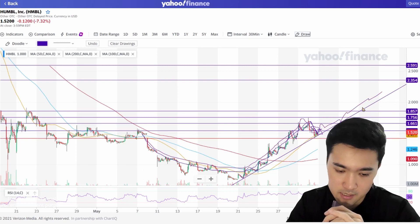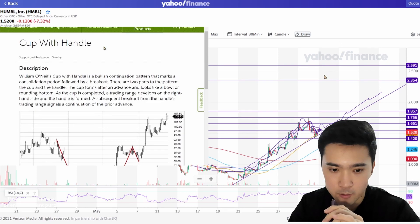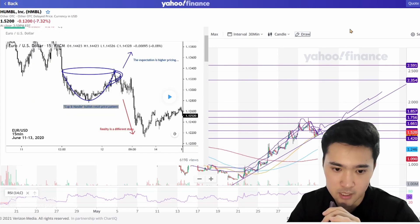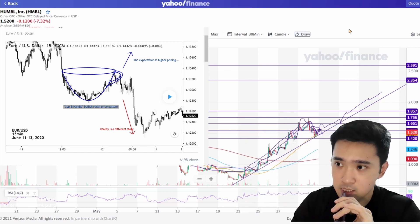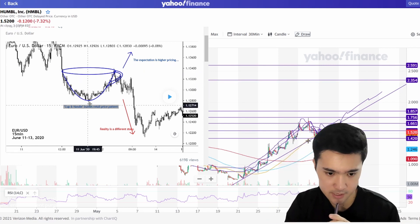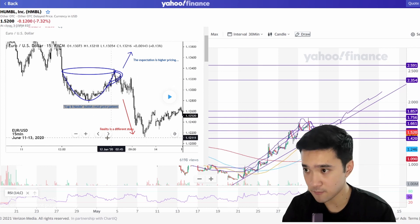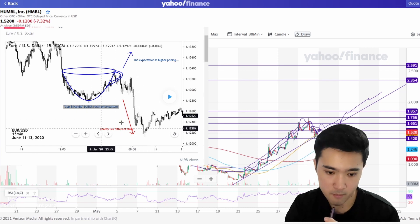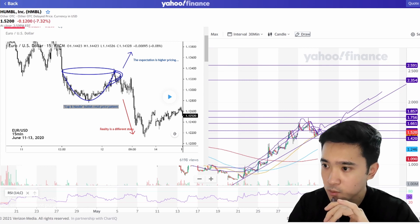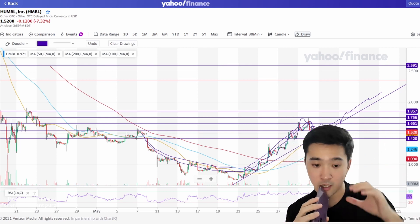This is a cup and handle formation, but I'd also like to highlight both the bullish and bearish point of view. We need to be careful because a cup and handle formation works both ways. You can see there's a cup and handle forming and then there's a drop — it could potentially drop even further. As much as I'm bullish on Humble, I want my viewers to be careful. We just gotta wait and see how Friday plays out.